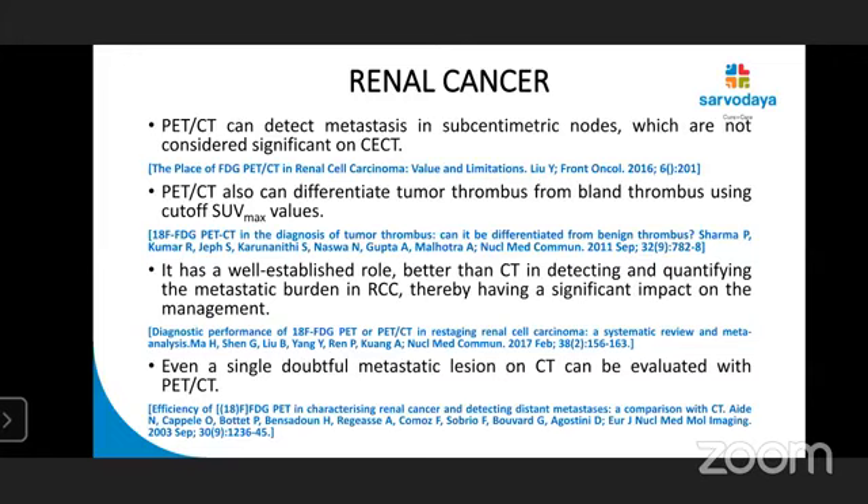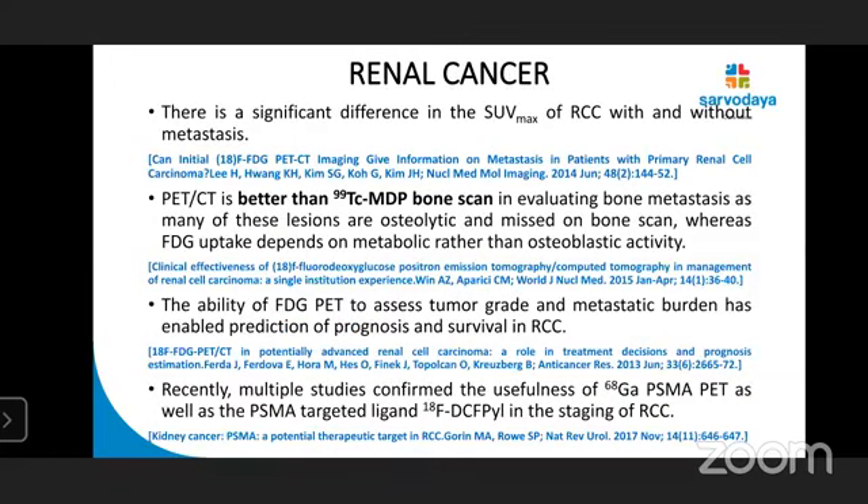A single doubtful metastatic lesion on CT can be evaluated with PET-CT. There is a significant difference in SUV max of RCC with and without metastasis. FDG PET-CT is better than technetium MDP bone scan in evaluating skeletal metastasis because renal cancer gives rise to osteolytic bone metastasis. MDP bone scan is a marker of osteoblastic activity, so a pure osteolytic lesion with no osteoblastic activity can be falsely negative on an MDP bone scan. That's why FDG PET-CT is better indicated.